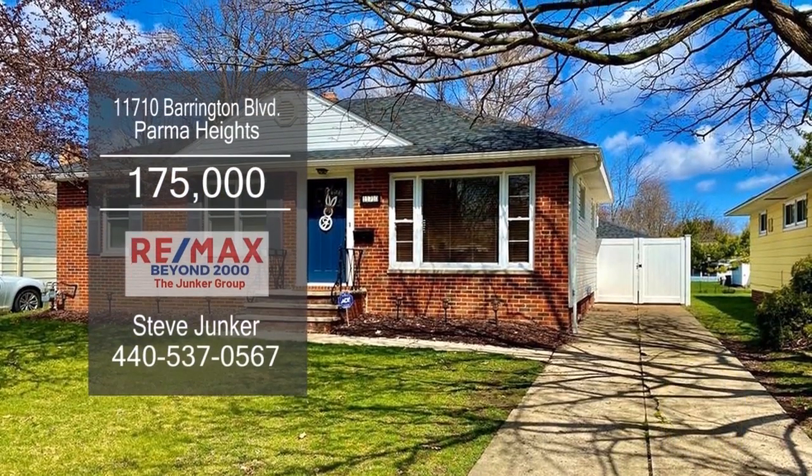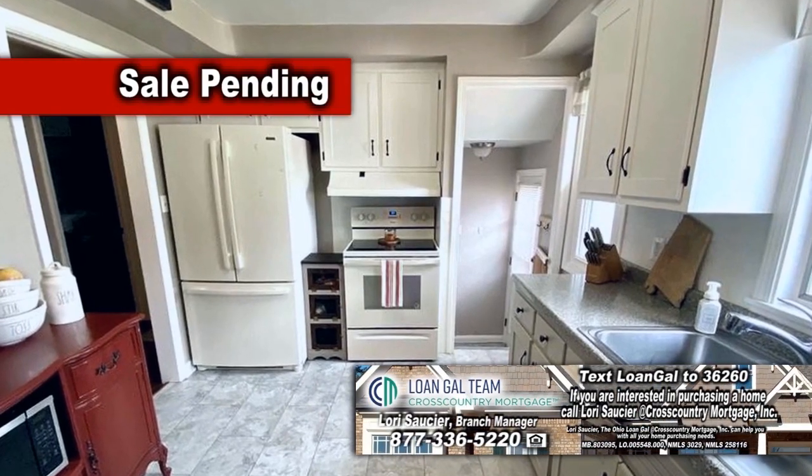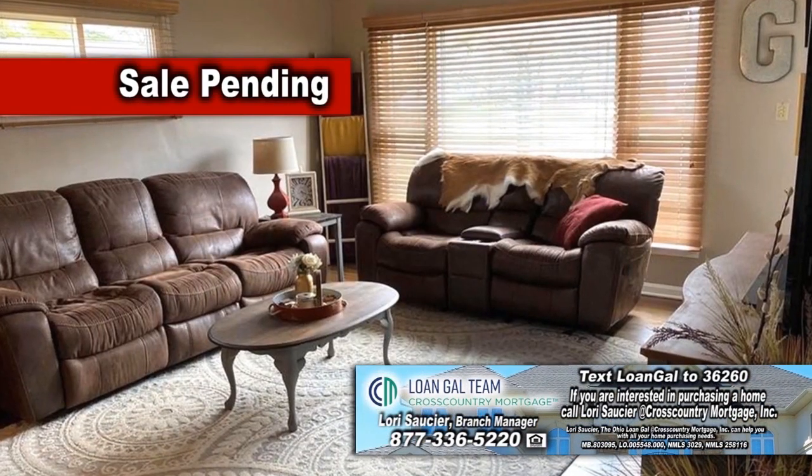This updated cozy ranch in Parma Heights features three bedrooms and two baths. The kitchen has ample cabinet counter space. Off the kitchen is the dining room and living room combination.